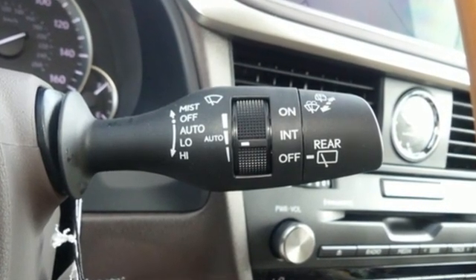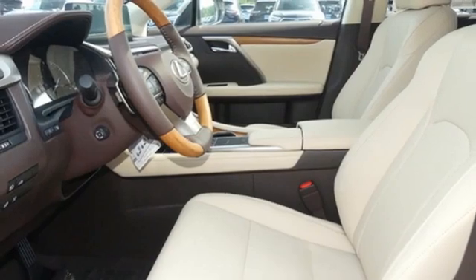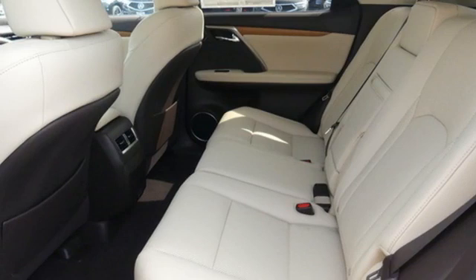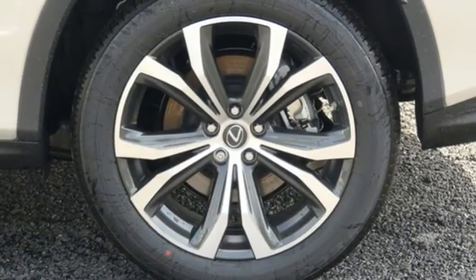V6 engine. Four-wheel drive. Smart device navigation. Wi-Fi hotspot. Dual zone climate control. Autonomous cruise control. Streaming audio. Remote engine start, smart device, power tilting steering column. Auto dimming rear view mirror. And automatic transmission.